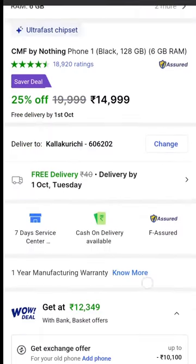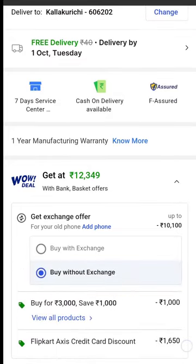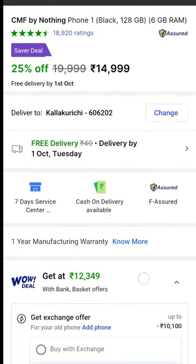You can get it at 16K, and we can use it at 12,350 rupees. When you buy at 12,350, it comes in at around 163 in EMI.